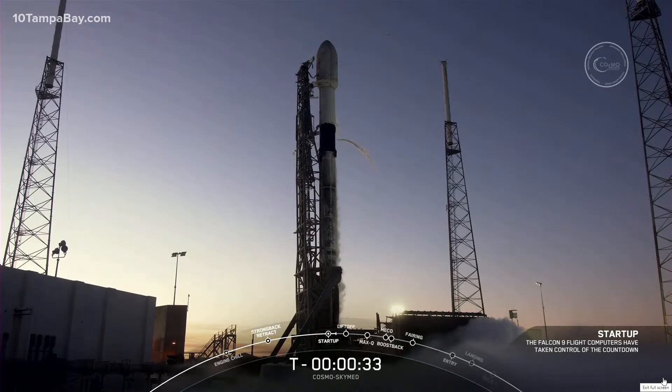Hold, hold, hold. Aborting the launch auto. Launch director calling a hold. We have a red range — a fouled range with a ship in the hazard area.